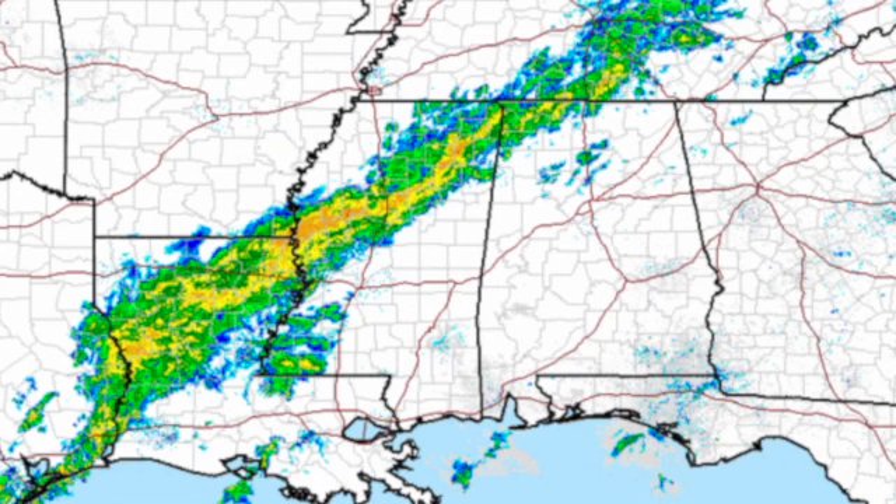Radar shows that we do have this line of showers. I haven't seen any lightning reported with this so far, but we could see a little bit of lightning with some peals of thunder. The front will be moving steadily and slowly to the southeast.